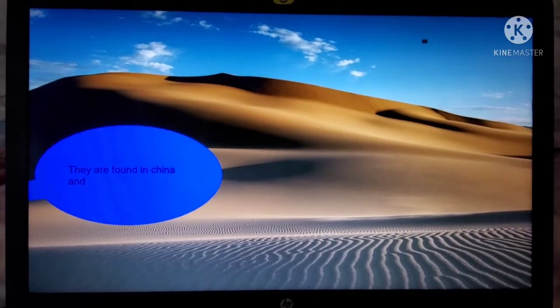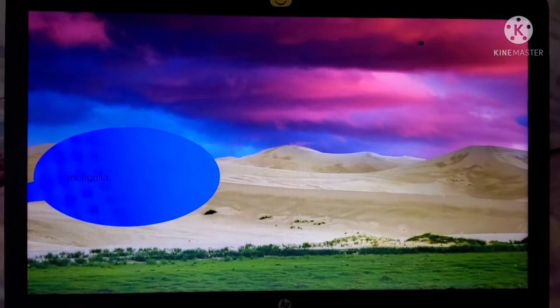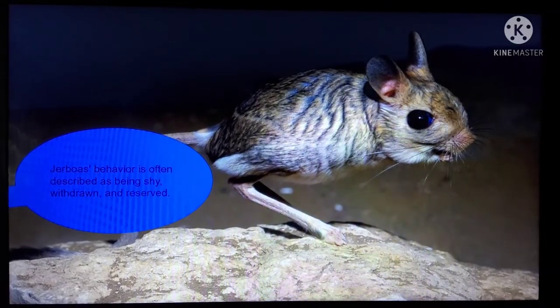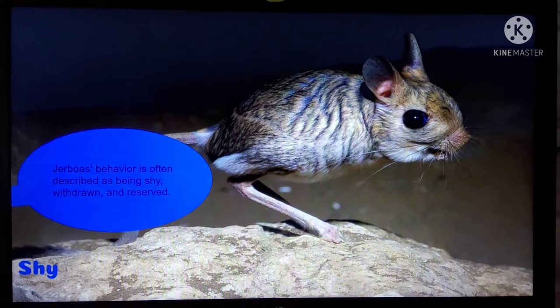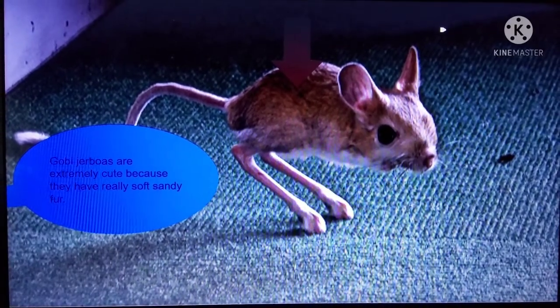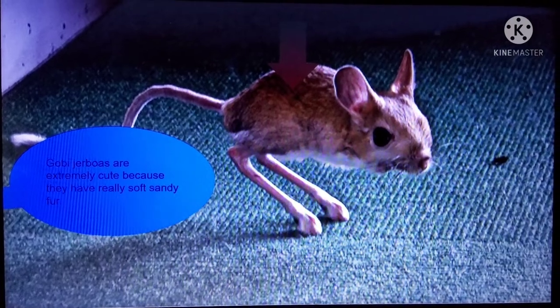They are found in China and Mongolia. Gobi Jerboa's behavior is often described as being shy, whiffed, drawn, and reserved. Gobi Jerboas are extremely cute because they have really soft, sandy fur.